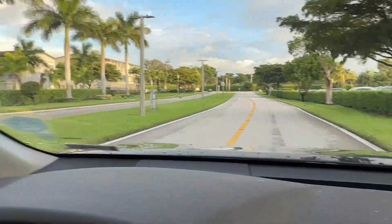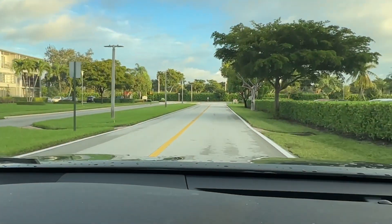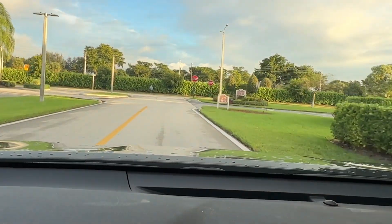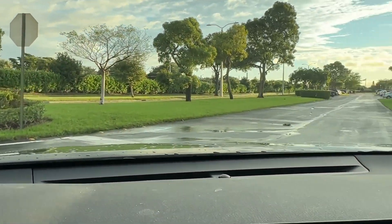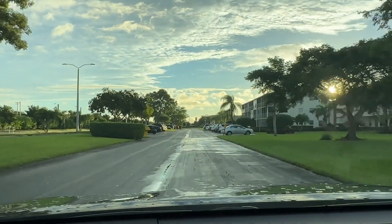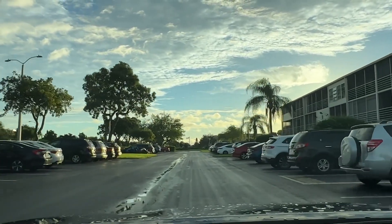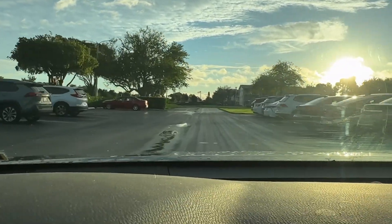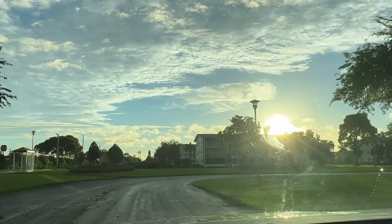This is Preston Association, and to our left is Suffolk — both of these are three-story buildings. We'll take a ride down through the parking lot here of Preston Association. The view is east as the sun continues to rise over Boca Raton. You can see that the Preston parking lot is devoid of any fallen branches or debris.